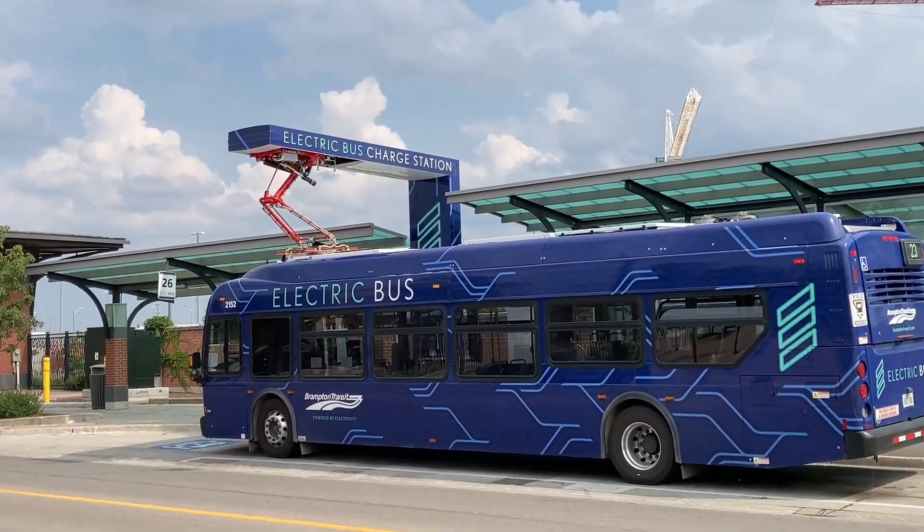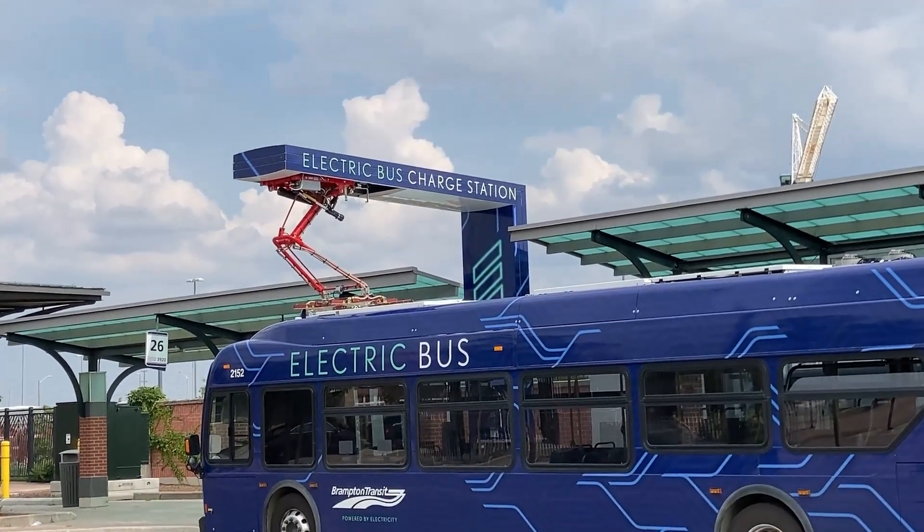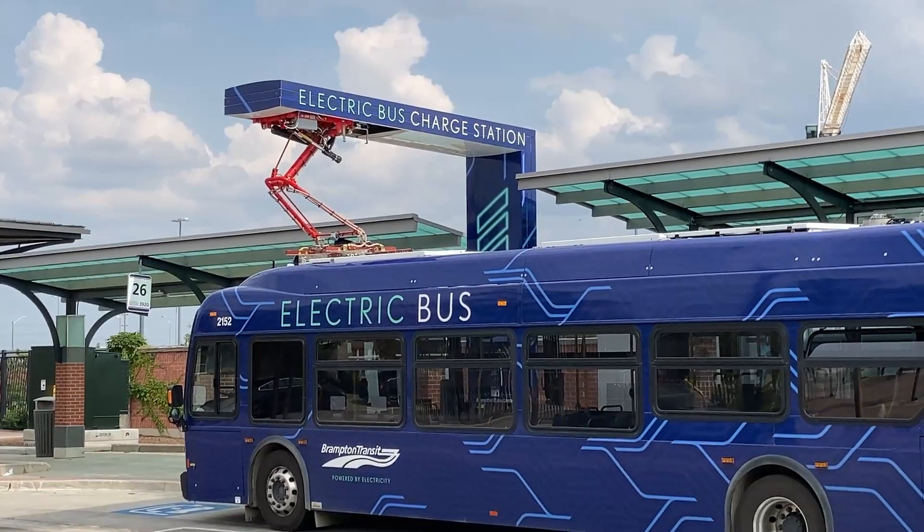To initiate the charging process, the bus drives up and stops below the charging station. The charger then lowers the power transfer mechanism onto the charging contacts located on the roof of the bus.